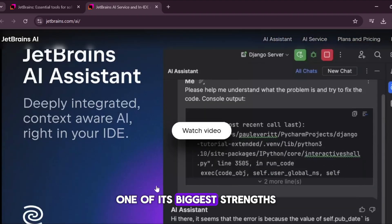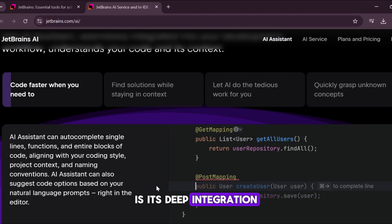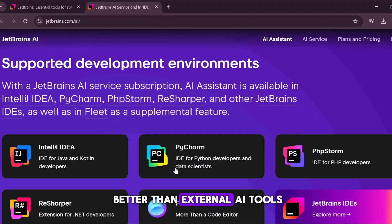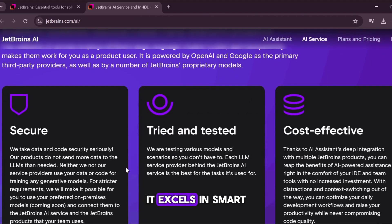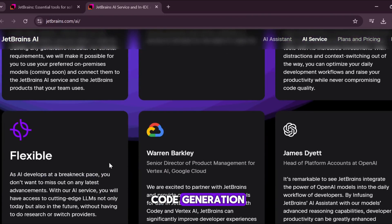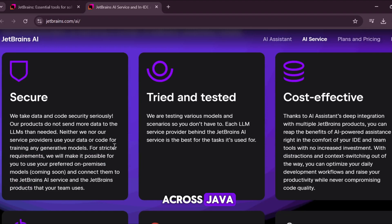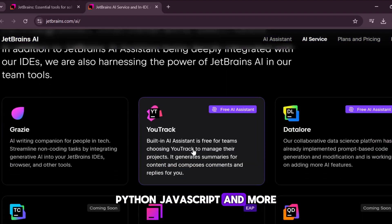One of its biggest strengths is its deep integration with the JetBrains environment, allowing it to understand refactoring tools and debugging workflows better than external AI tools. It excels in smart code generation, test case writing, and multi-language support across Java, Python, JavaScript, and more.